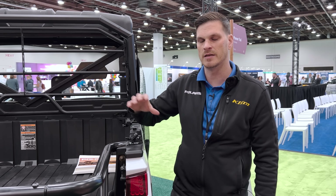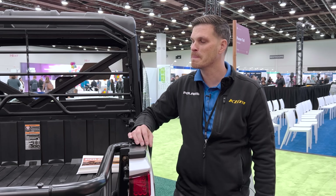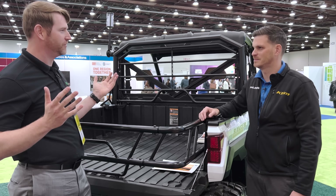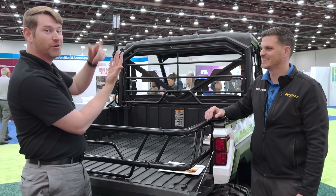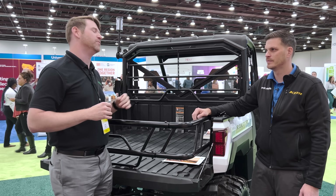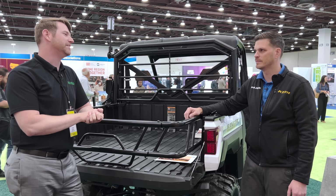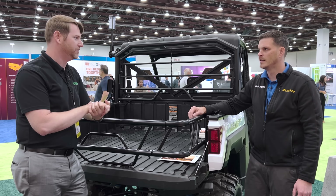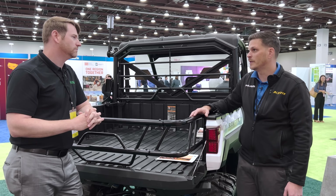Starting next year, the outfitter will be opening up rentals to the public — anyone can rent a Kinetic and take it out on a designed route for an EV experience. One of the coolest things about Michigan is the entire ORV network of trails. Essentially in the Upper Peninsula you can drive through various portions of the state almost exclusively off-road. From a microgrid perspective, it's interesting that there's going to be more remote potential for charging in the future, especially with some of these vehicles.